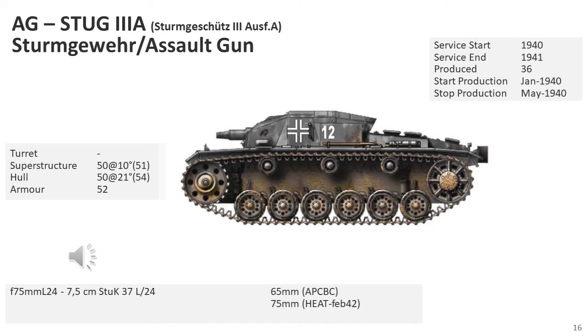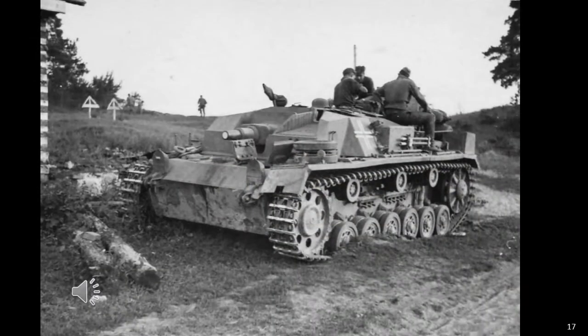The StuK 3 Mark A, or SdKfz 142, of which 30 were produced plus an additional 6 retrofitted by Daimler-Benz between January and May 1940, was first used in the Battle of France. It was a modified Panzer III Mark F chassis with front armour strengthened to 50mm; the last 6 vehicles were built on chassis diverted from Panzer III Mark G production. The StuK 3 Mark A was employed as part of the artillery arm, organised into battalions following their own doctrine, with infantry support using direct fire as its intended role.